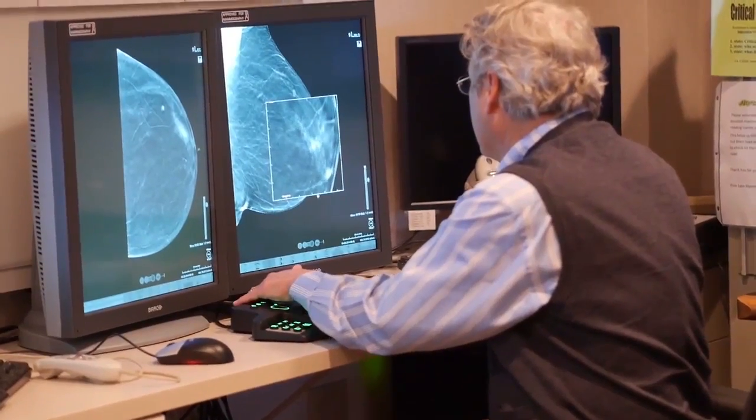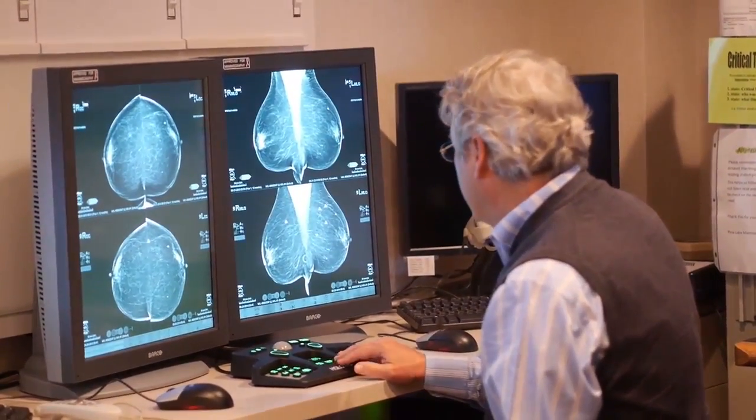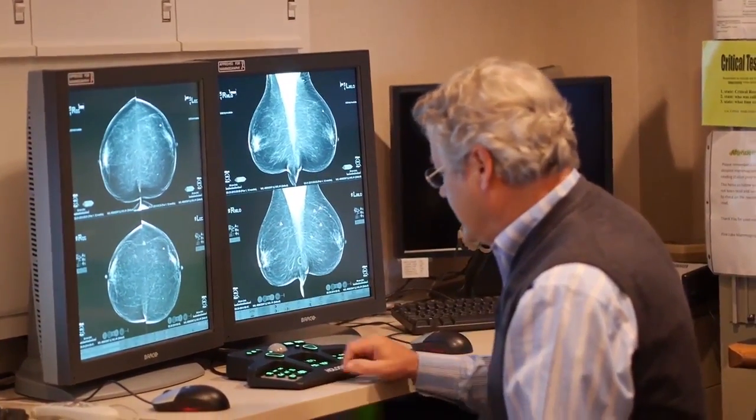Places that already have 3D mammography established have definitely been catching cancers that are 3, 4, 5 millimeters instead of 7, 8, 9, 10 millimeters in size. So definitely it will increase our early detection rate.